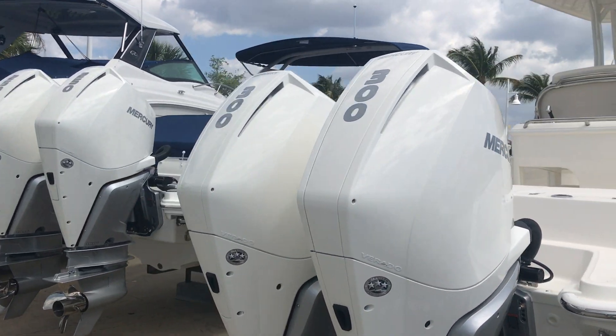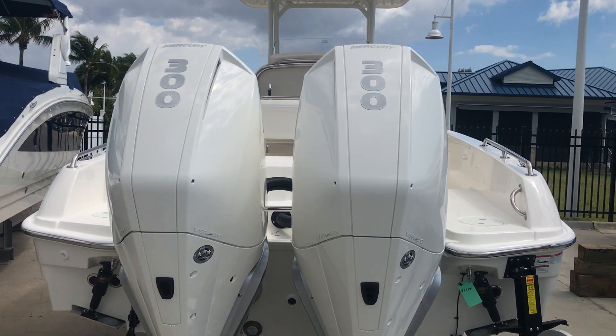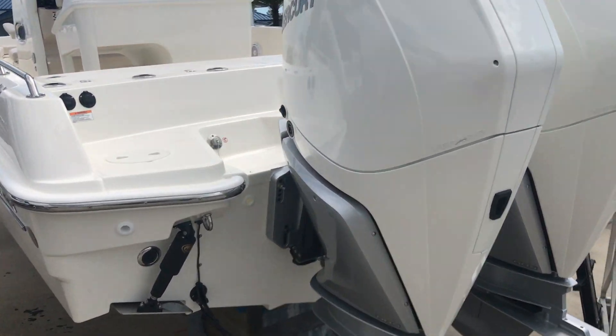It's powered by Twin 300 Mercury Verados — more than enough power on this boat. It's a mid-50s boat, great acceleration, and jumps out of the water with these new V8s.